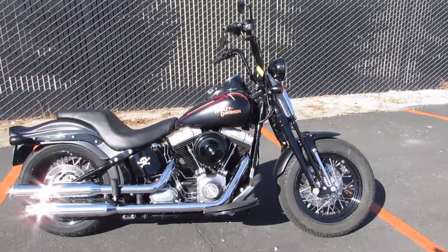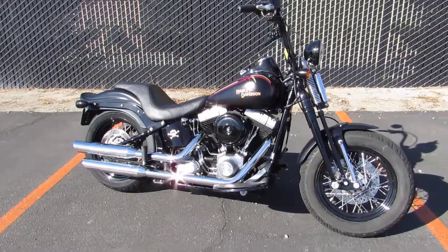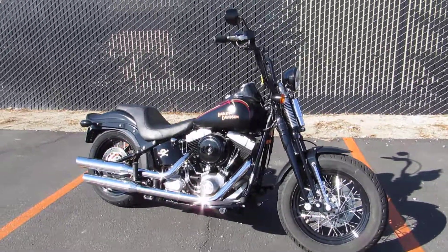Today we have a 2009 Harley-Davidson Crossbones. We had this bike out for a few years — they didn't make a whole lot of them, so when they come up for sale they usually go pretty quick.